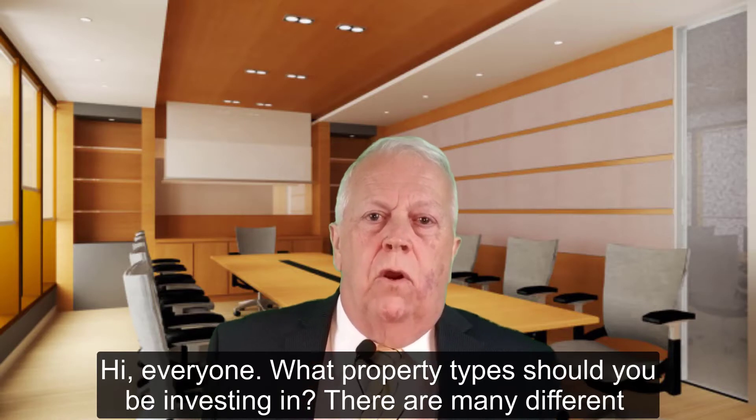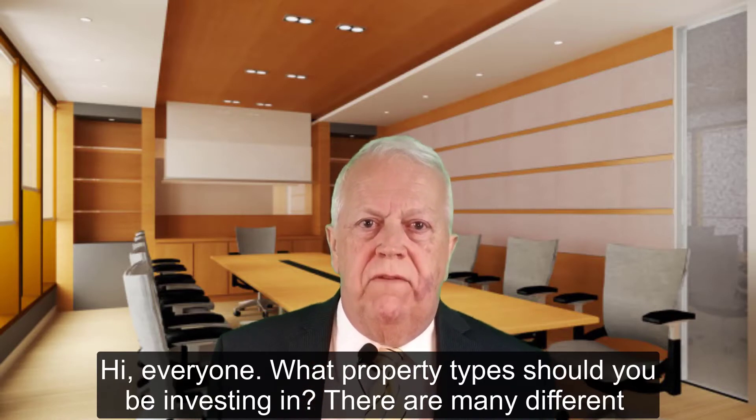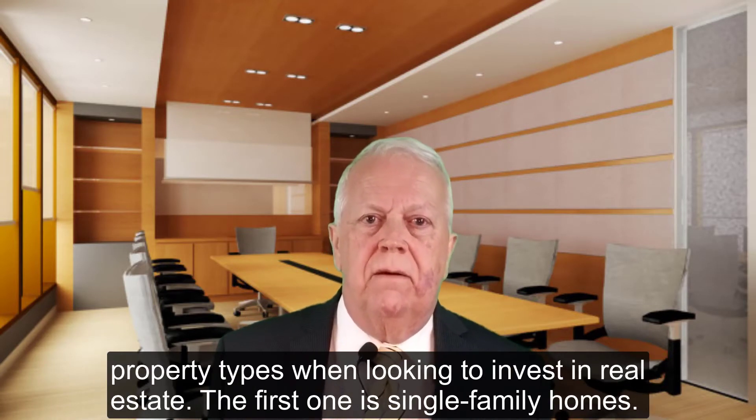Hey, everyone. So what property types should you be investing in? There are many different properties when looking to invest in real estate.